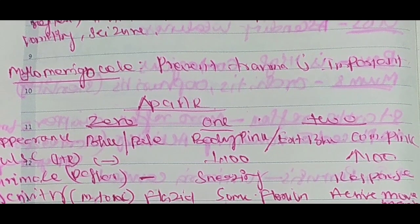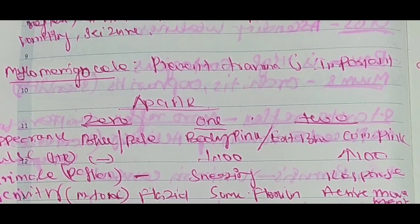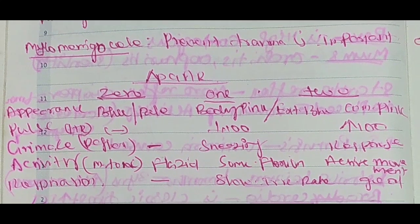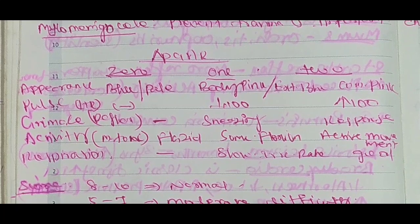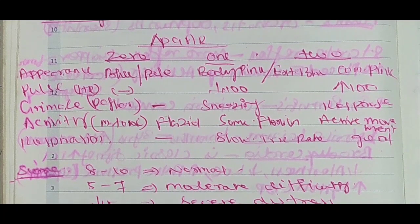The main nursing intervention: prevent trauma — that is the important nursing intervention. Now, one of the points is APGAR score. The question on APGAR score is repeated. If you give the APGAR score, what is mild, moderate, or severe — that is not asked. The criteria: how much value is given per score — that is noted.